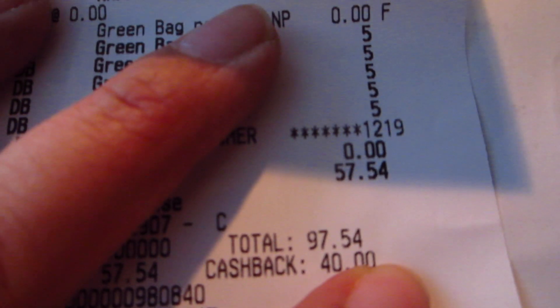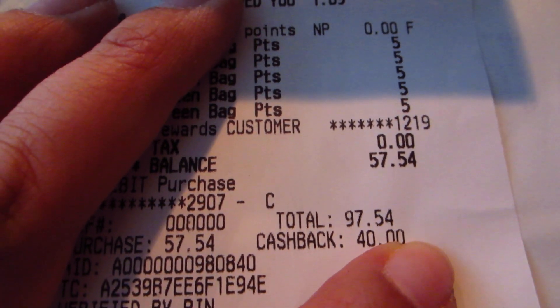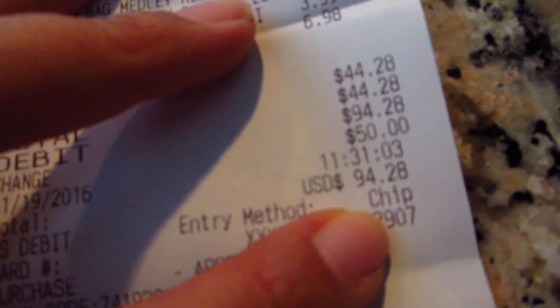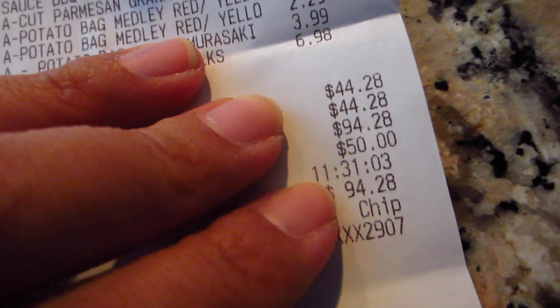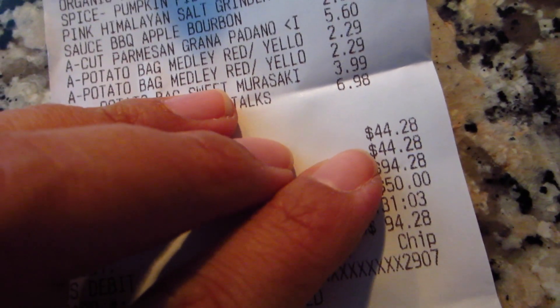Total here today was $57.54. And I'll show you the Trader Joe's receipt — Trader Joe's was $94.28, but I did get some cash back, so it was actually $44.28.